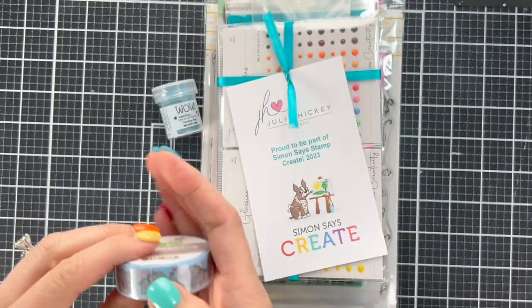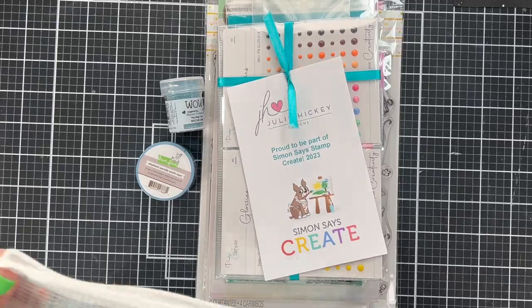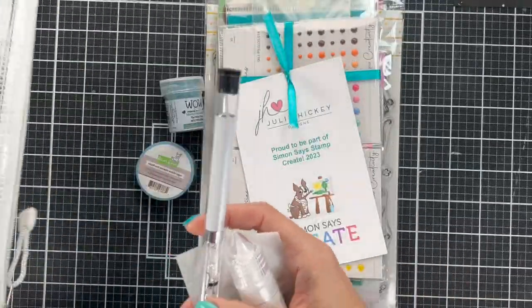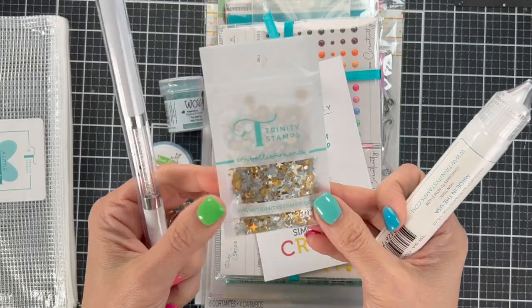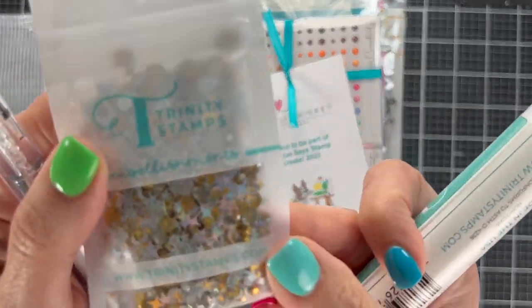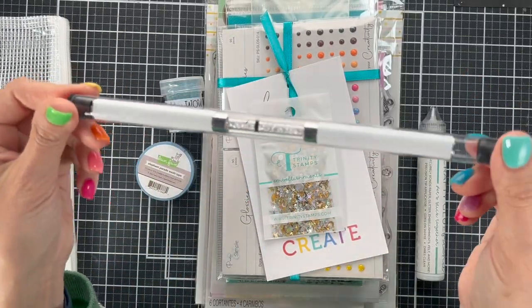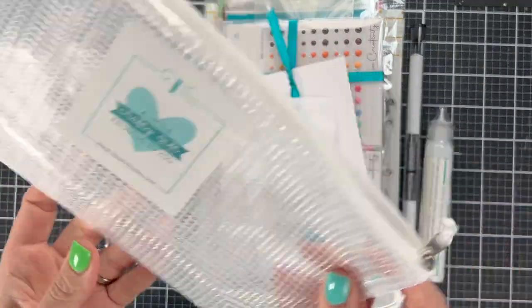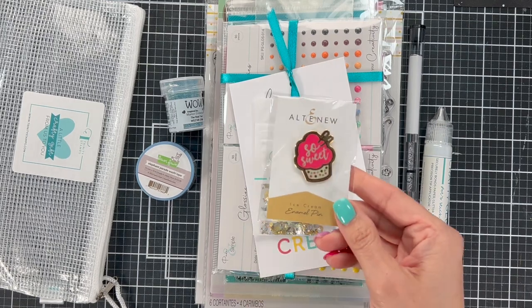We also got a WOW embossing powder in teal — I love swatching embossing powder! And Lawn Fawn washi tape with cute elephants. Trinity Stamps included an entire thing of glue, a fun jewel picker, and sequins — glue I've never tried from them so I'll test it out. Fun sequin mixes for shaker cards, a piercing and wax pickup tool, and a cute little storage bag. That is the end of the goodie bag samples.